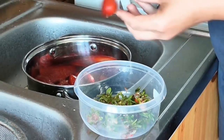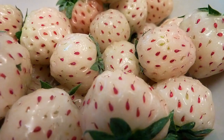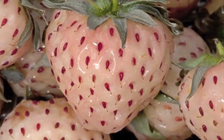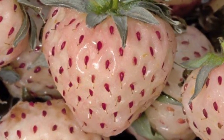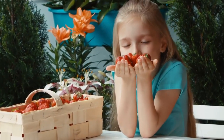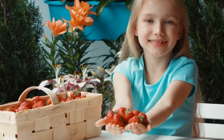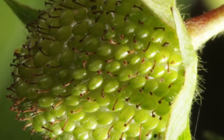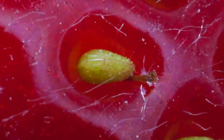The modern strawberry actually started to take shape when a French spy brought the Chilean version of the strawberry over to France. This variation of the fruit was significantly bigger than the ones grown in Europe at the time. The two species of strawberry were crossed and gave rise to the modern strawberry of today. Fun fact: what may look like seeds in the wild strawberry are actually called achenes — they are themselves tiny fruits with tiny seeds inside of them.